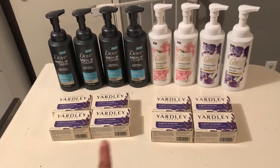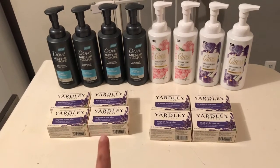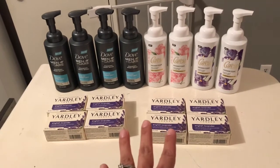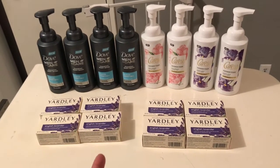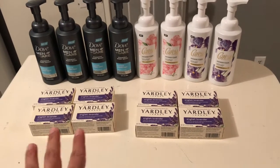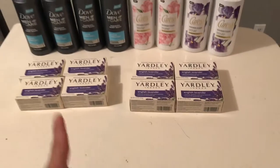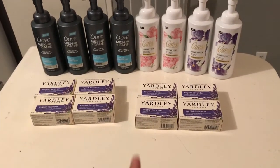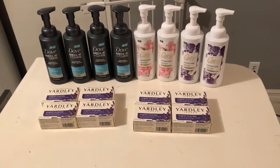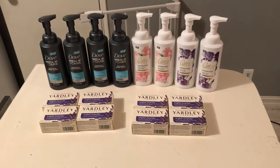The Yardley soap is also a moneymaker and a really good deal. My store was literally packed with them — they didn't have the oatmeal brown label one, but they had almost 20 of the lavender ones. I was surprised nobody had wiped those out yet even though they're a moneymaker. Hopefully you can find these deals at Rite Aid — thanks for joining me on this Rite Aid couponing haul!